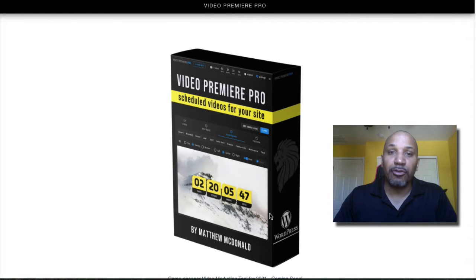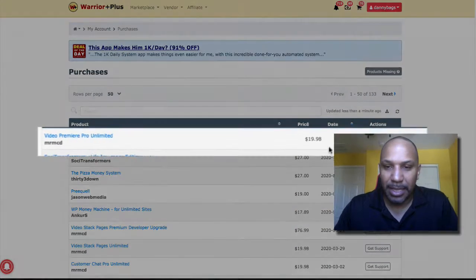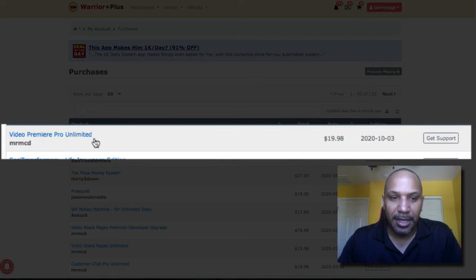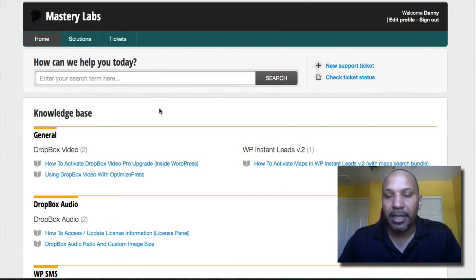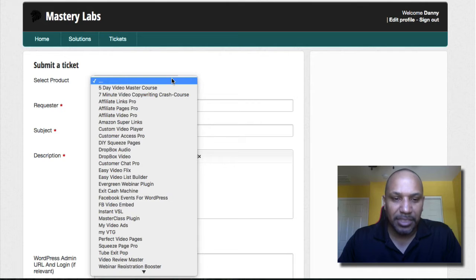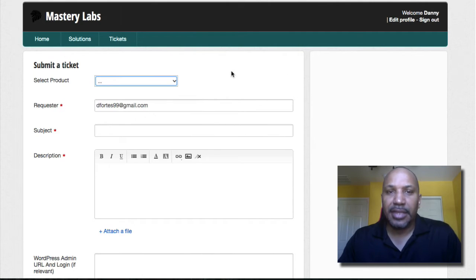Hello, are you looking for a real review of Video Premiere Pro by Matthew McDonald? I don't have that coming up for you right now, let me explain why. You can see this is Video Premiere Pro by Matthew McDonald. I went over to Warrior Plus, I did pay for this product — you can see the receipt right here. I went to get support because I followed everything in the members area, and I tried to put in a new support ticket but it said I'm unable to send a ticket.